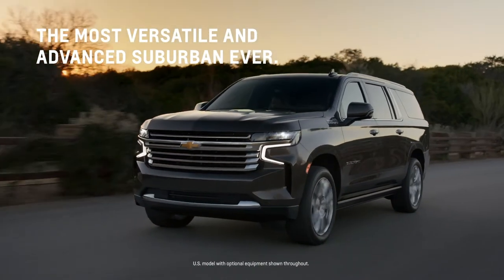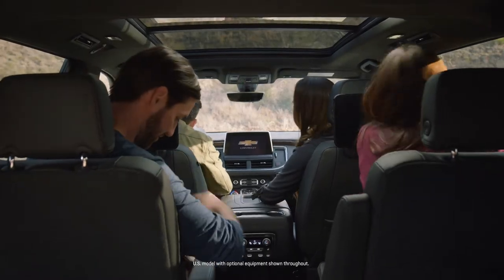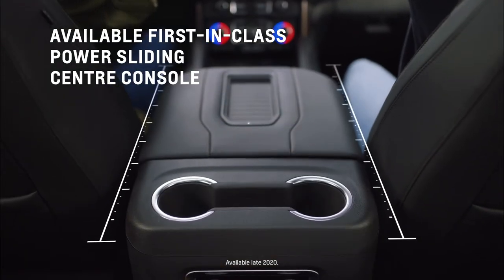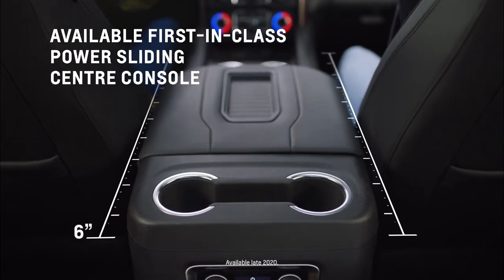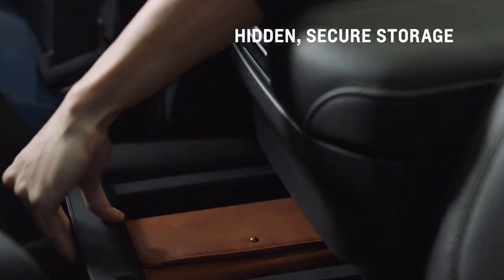The all-new Chevy Suburban offers front and second-row convenience. Its first-in-class available Power Sliding Center Console slides back up to 10 inches with just a press and hold of a button, for an expansive storage area for the first row. There's also a hidden storage drawer that can be secured with valet mode.